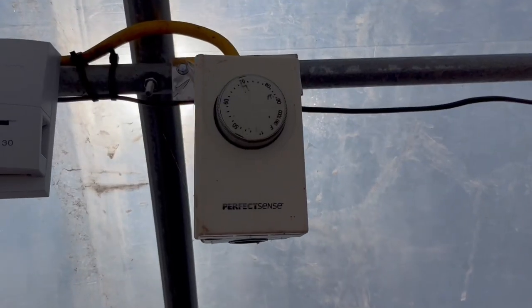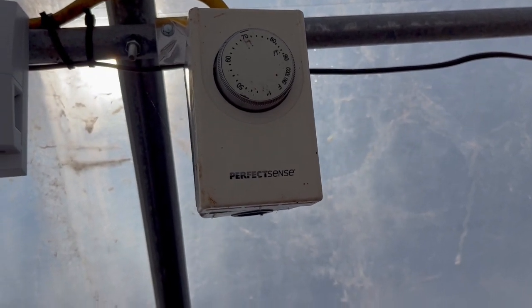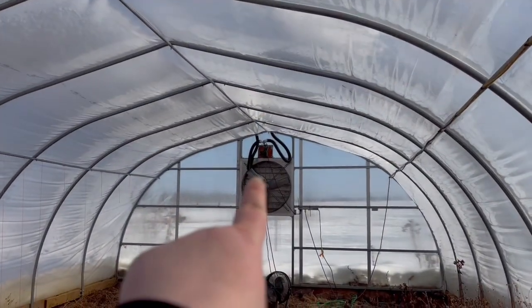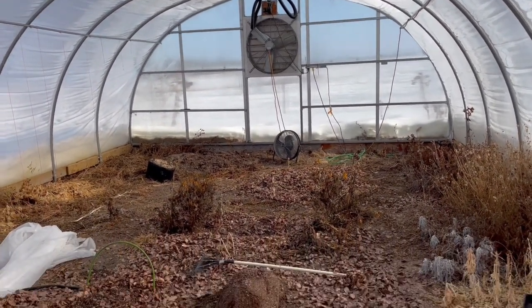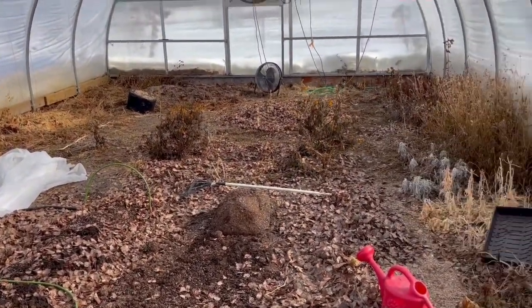I'll show you what that means. We have this meter here — it'll kick on and suck all of the air out through that fan. It keeps check on the humidity and keeps it cooler to regulate temperatures. Since I just watered, that humidity is going to increase. I have some seeds to start in the house — let's go look at the list and see what we should be starting right now. I have a schedule of what seeds need to be started by what date.